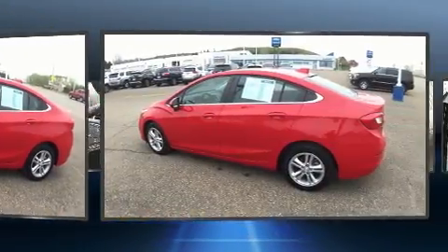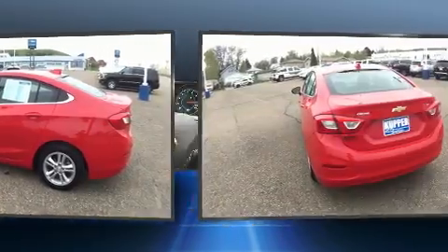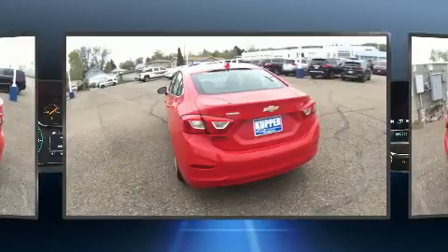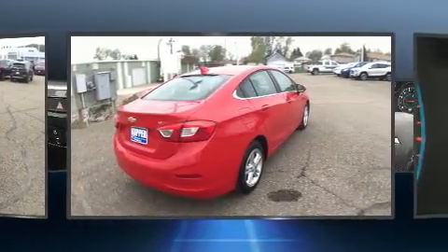It's equipped with tons of terrific amenities, but it won't break your budget — such as remote keyless entry, delay off headlights, variably intermittent wipers, and a split folding rear seat.